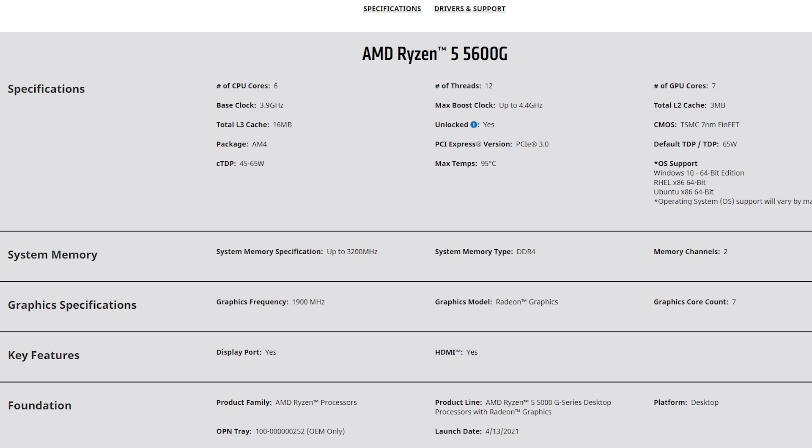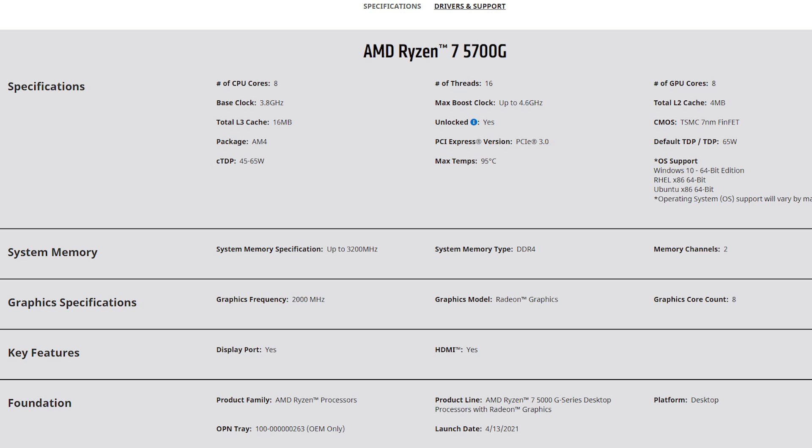The mid-range 5600G has 6 cores and 12 threads, a base clock of 3.9 GHz, and a boost of 4.4 GHz. It has 7 GPU cores running at 1900 MHz, 16 MB cache memory, and a 65-watt TDP. Finally, the top-end 5700G has 8 cores and 16 threads, a base speed of 3.8 GHz, boost of 4.6 GHz, and GPU cores running at 2000 MHz.